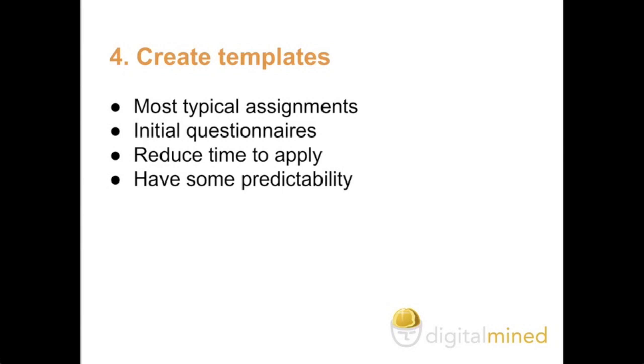This will reduce the time that you spend understanding projects and also reduce the time that you spend communicating with clients. You don't want to have to go back and forth with a lot of emails and have to be available beside a laptop when you want to be out traveling. The benefit of using templates is also that you can use them to reduce the time you spend applying, and it gives you some predictability.